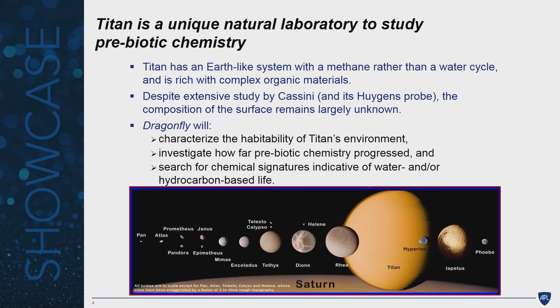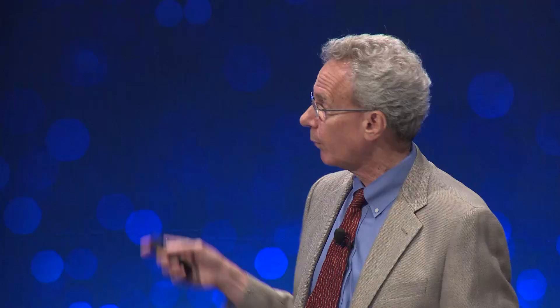We're not exactly looking for five-legged creatures running around — although if we did confront one of those we'd be sure to take a selfie and send it home. The four measurements Dragonfly will make are: mass spectrometry, which shows us the composition of the surface and atmosphere; gamma-ray spectroscopy, which tells us the elemental composition below the surface; a meteorology and geophysics sensor package for atmospheric conditions and possible seismic activity; and a camera suite that gives us context for in situ measurements, helps find the next landing site, and characterizes the geologic nature of the surface.